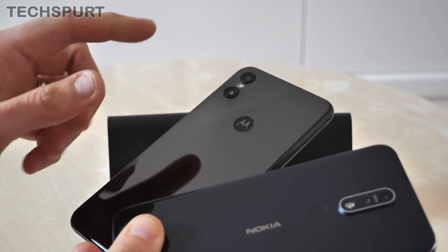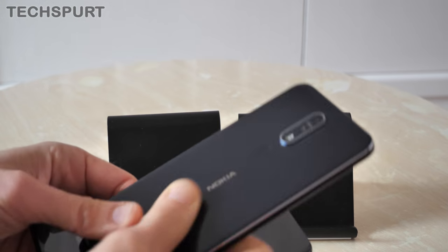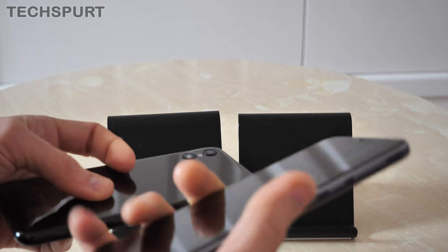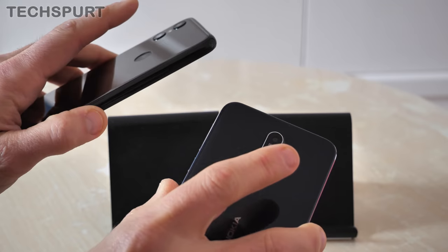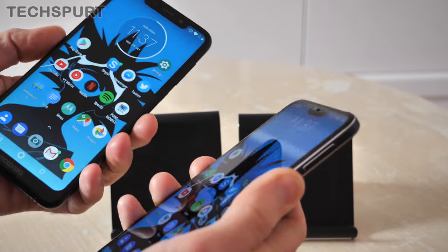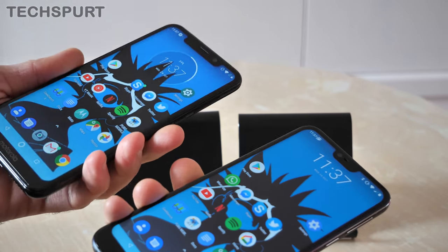The Motorola One has full IP2Y-rated splash resistance certification, whereas the Nokia 7.1 has no official certification but will be absolutely fine in the rain. As for the fingerprint sensors, they are nice and responsive — a quick tap and you're basically straight into your desktop with no hanging about. The Nokia seems to be ever so slightly more responsive, but there's not exactly much in it.